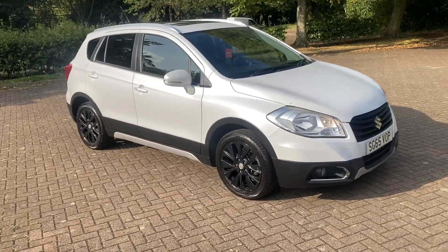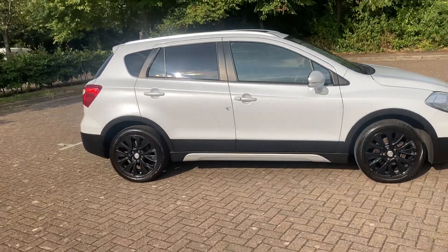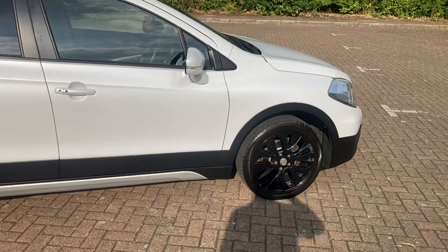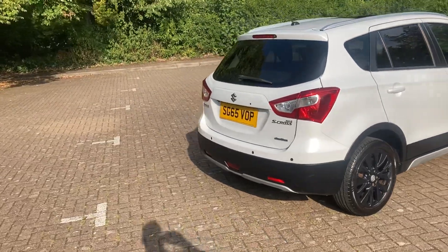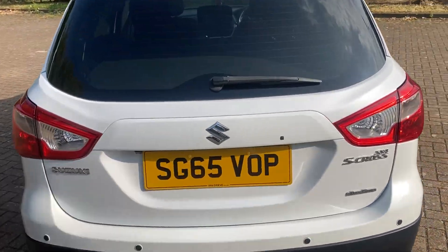65 ridge, the Suzuki SX4. As you can see, it's finished in white, it's got 17-inch black alloy wheels, rear privacy windows, it's got rear parking sensors, and that's four wheel drive.